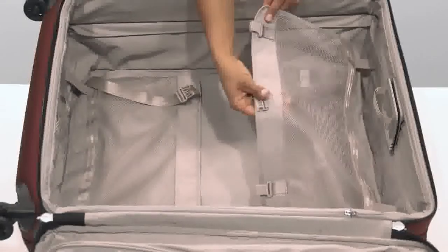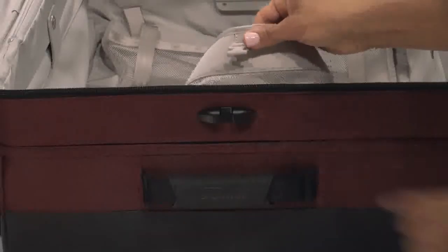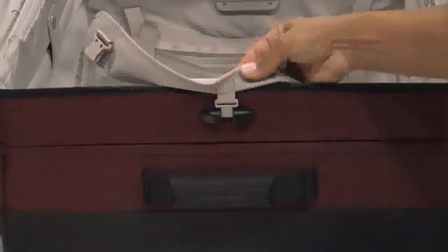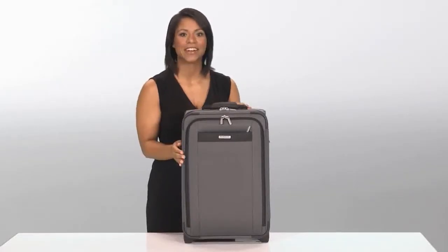This side of the garment panel can be fastened to the side of the bag using the SmartLink dock so it doesn't interfere while you pack. Whether traveling for business or pleasure, this carry-on delivers outstanding performance and style.